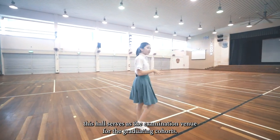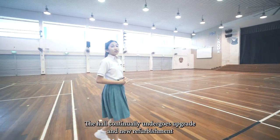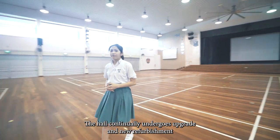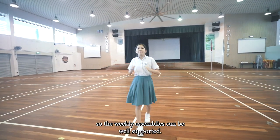In addition, this hall serves as the examination venue for the graduating cohorts. The hall continually undergoes upgrades and new refurbishment to bring in some of the state-of-the-art equipment so that weekly assemblies can be well supported.